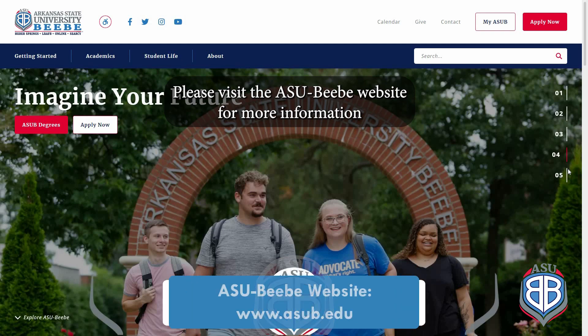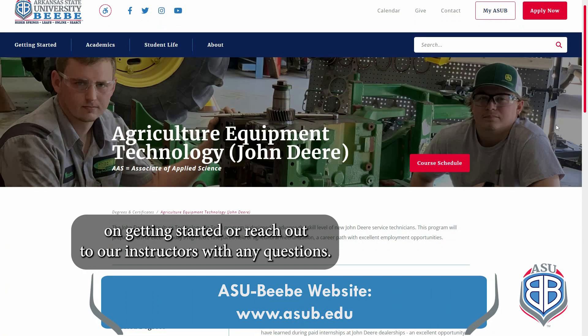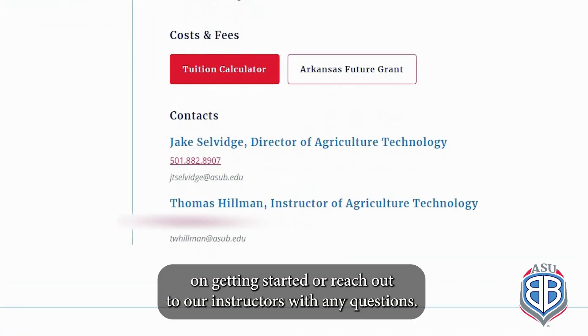Please visit the ASU BB website for more information on getting started, or reach out to our instructors with any questions.